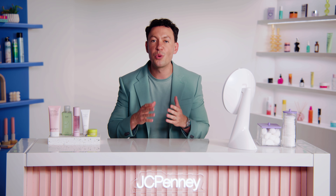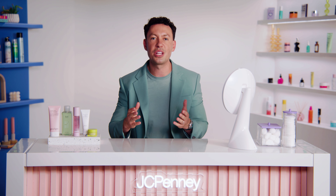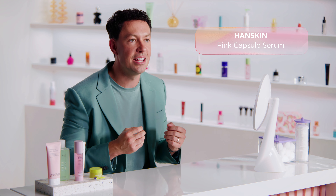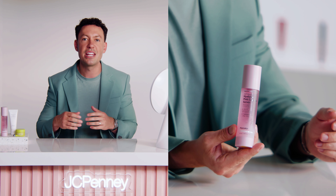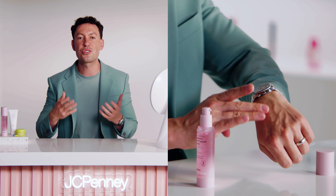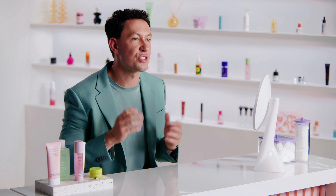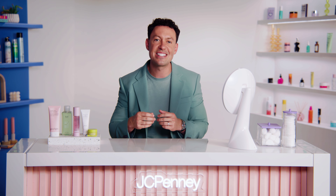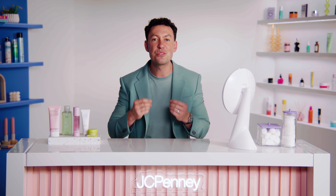K-beauty products are really good at incorporating new technology and formula techniques, setting them apart from a lot of other brands. The pink capsule serum from Hanskin is a perfect example of this. It's enriched with pink oil capsules that burst as you apply it, delivering an extra surge of nutrients. As it hydrates, it's also working to create a smooth and velvety finish, leaving your skin feeling soft and supple. Whether you're wanting to boost hydration, improve your skin's elasticity, or enhance its radiance, these products are absolutely all worth checking out.